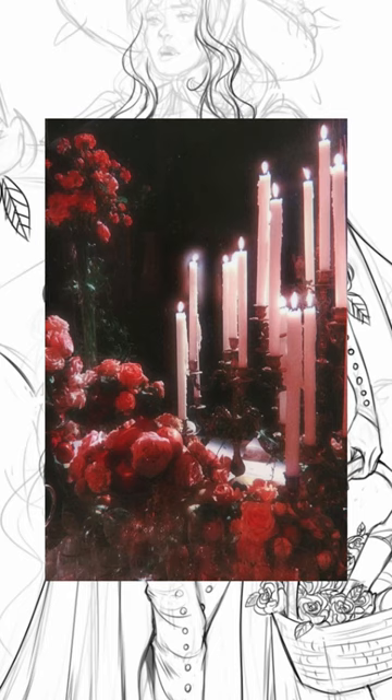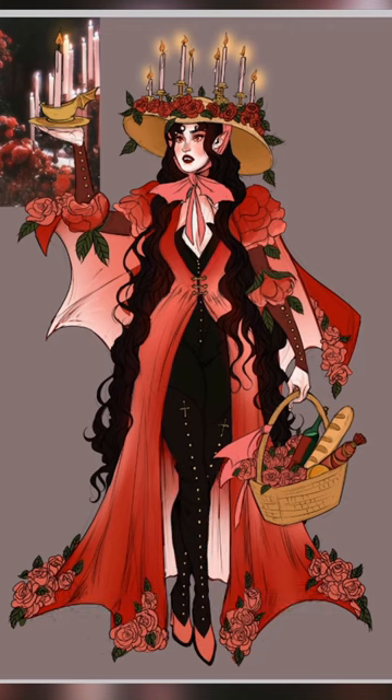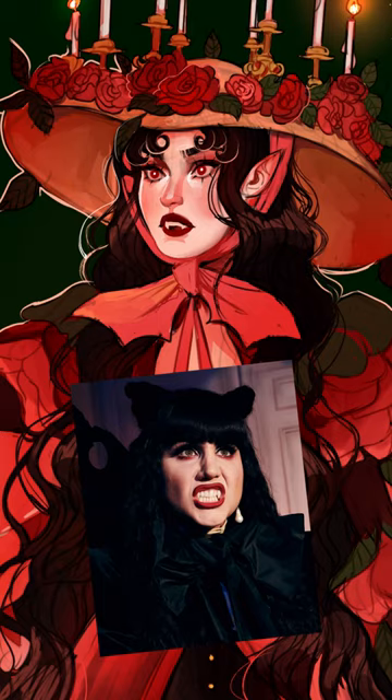First up, this image caught my peepers because it reminded me of what it would look like if a vampire went on a picnic. I absolutely love this character design, I want this outfit, and my audience rightfully pointed out that she kind of looks like Nausea.